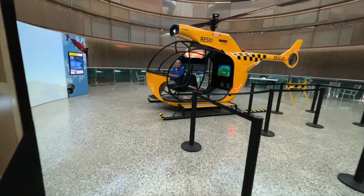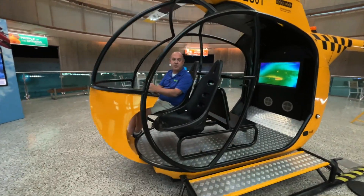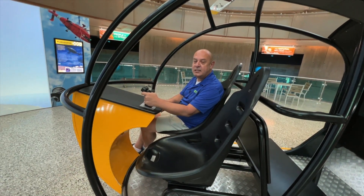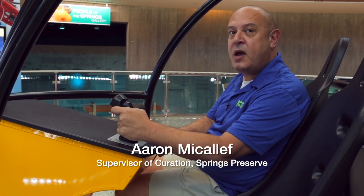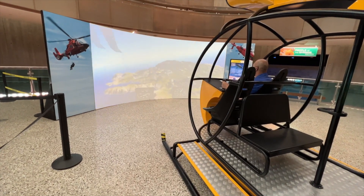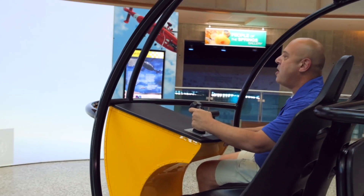Welcome to the Springs Preserve's newest temporary exhibit, Rescue, where you can learn all about first responders and various techniques that you need to survive out in the wilderness. The first thing you'll see when you enter the Origin Museum is this large helicopter, which would be used to find some lost hikers, for example. Join us as we head into the exhibit to learn more.